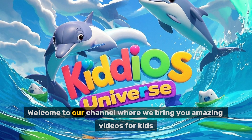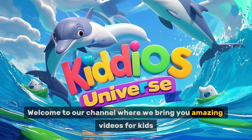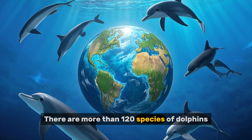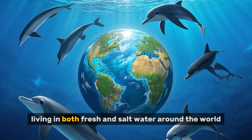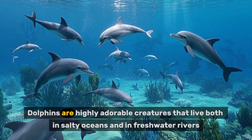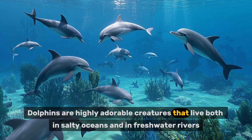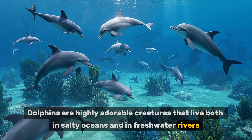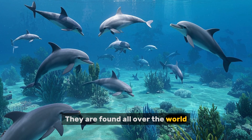Hello friends, welcome to our channel where we bring you amazing videos for kids. There are more than 120 species of dolphins living in both fresh and salt water around the world. Dolphins are highly adorable creatures that live both in salty oceans and in freshwater rivers. They are found all over the world.